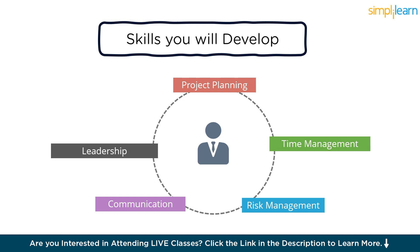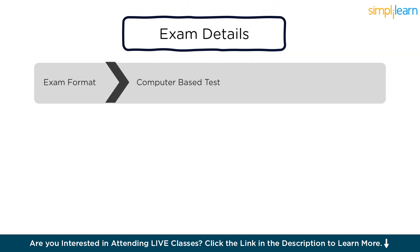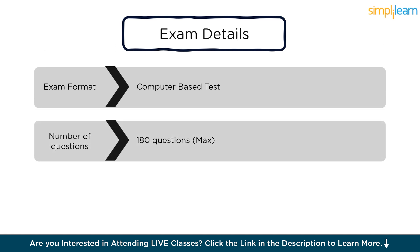Overall, completing the PMP certification not only demonstrates proficiency in project management processes and methodologies, but also equips individuals with valuable skills that are essential for successfully leading and executing projects in today's dynamic business environment. Now let us discuss the PMP exam details. The PMP exam is a rigorous assessment designed to evaluate a candidate's knowledge and understanding of project management principles, processes, and best practices. One, exam format: the PMP exam is a computer-based test consisting of 180 multiple-choice questions.